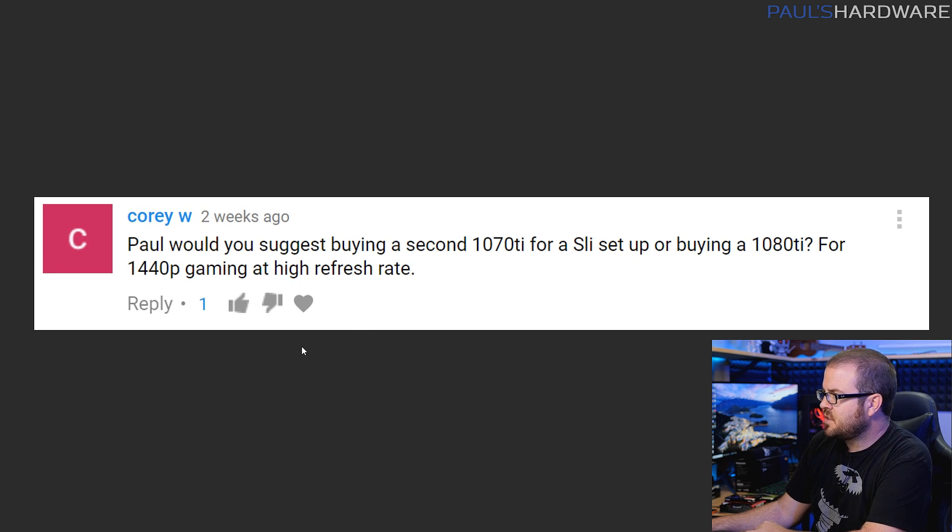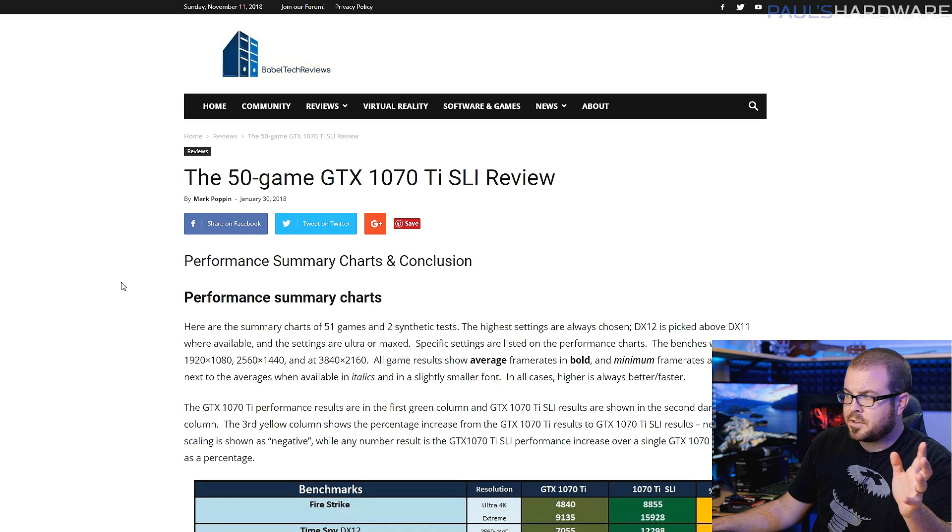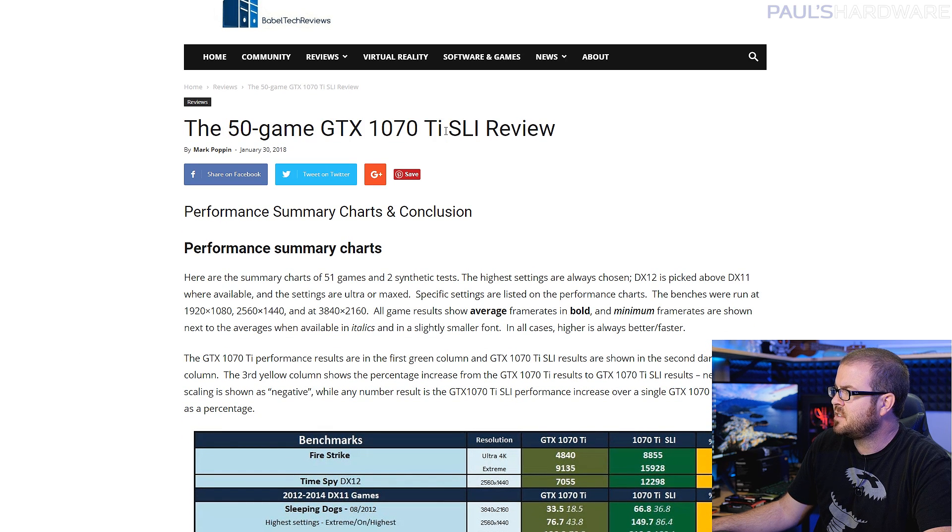Next question from Corey W, who says: Paul, would you suggest buying a second 1070 Ti for an SLI setup, or buying a single 1080 Ti for 1440p gaming at a higher refresh rate? I like your resolution and I like that you're playing at a higher refresh rate. A 1070 Ti is a perfectly adequate card for that. That said, if you're looking for more frames, SLI is a potential solution, but I would recommend opting for a single faster card rather than adding another 1070 Ti. To that end I've linked a review by BabelTechReviews in the description — a 50-game GTX 1070 Ti SLI review.